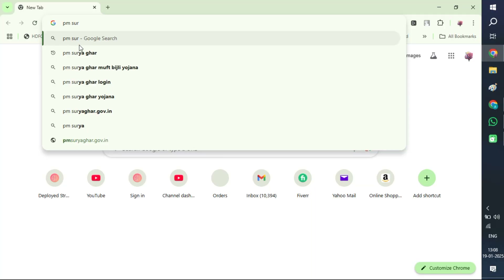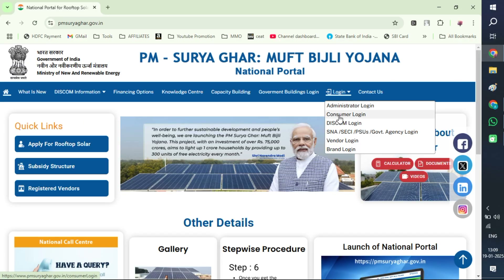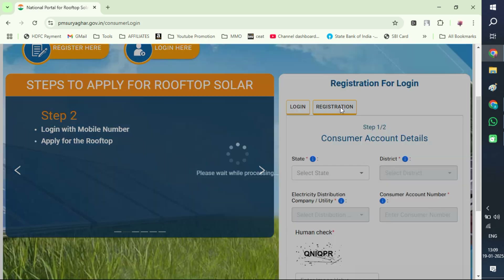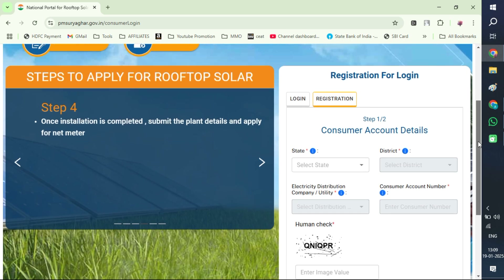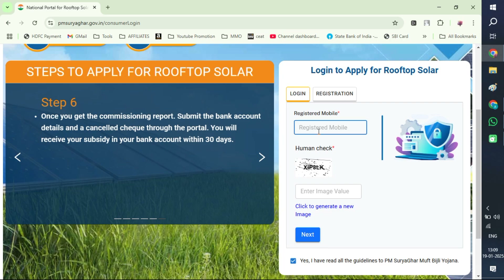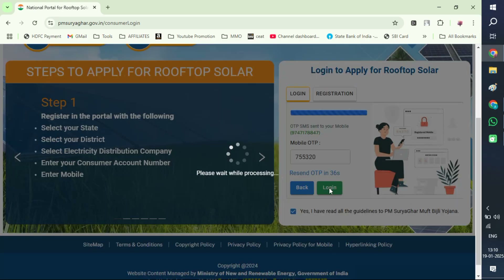You can go to the website and look for PM Surya Ghar. When you just Google it, you will get this website and can see the details. When you are new to the website, you have to do a registration with your mobile number, upload your recent electricity bill, and give details of your location. Once you are registered, you can log in. You can see there are two tabs — one for login and one for registration. All the details regarding the installation will be coming in this panel as we are opting for subsidy.